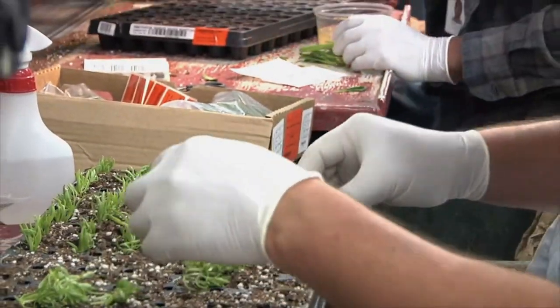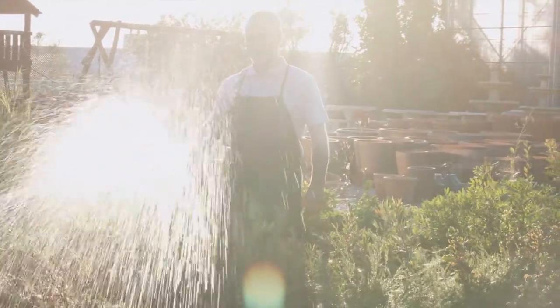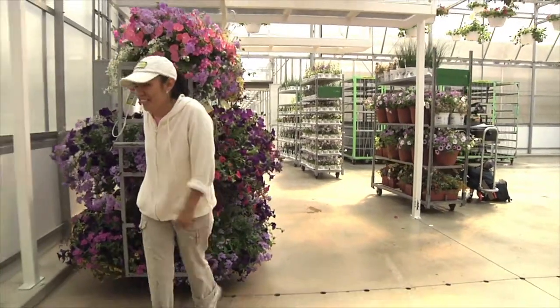They also do some of the hands-on work, from preparing soil and planting seeds, to pruning trees and applying fertilizers and pesticides. Most nursery and greenhouse managers spend a lot of time on their feet, moving around both outdoors and indoors.